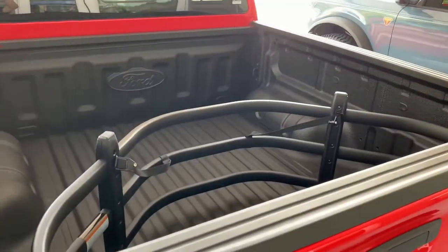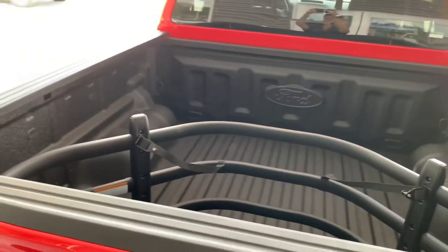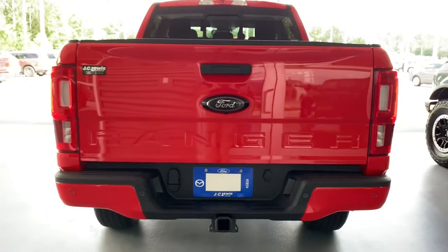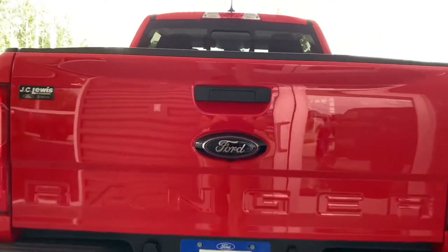It came equipped with the spray-in bed liner as well as the bed cargo separator. Looking at the back end, you're going to have your backup camera — this one also has the backup sensors and the four and seven pin connectors.